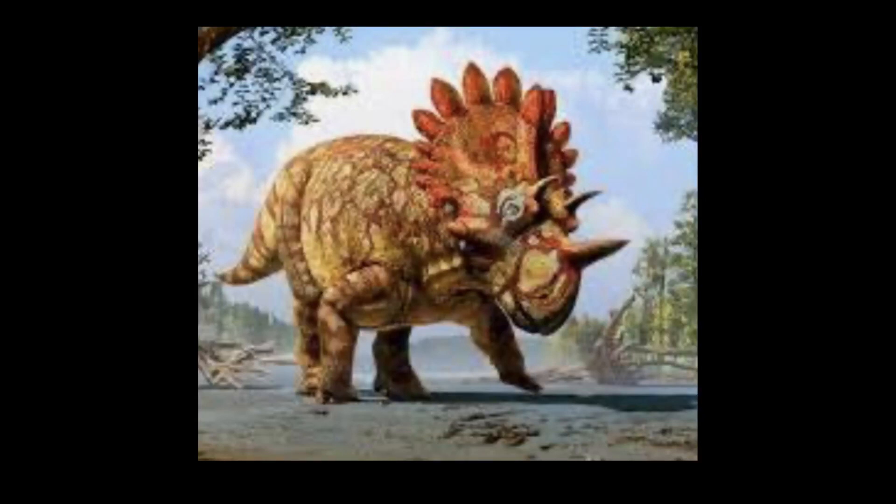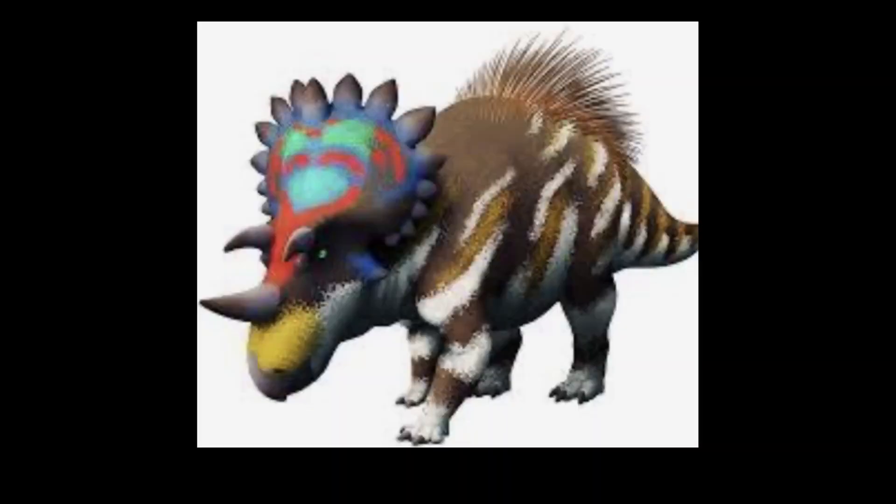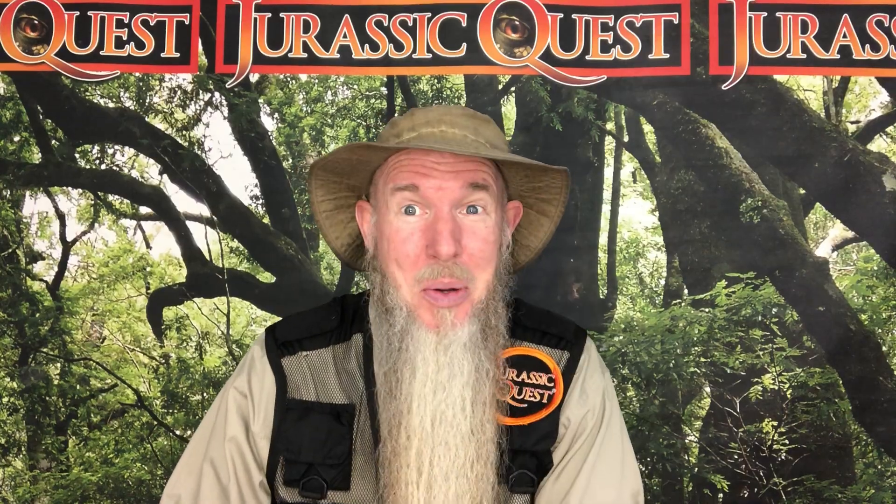Regaloceratops is a chasmosaurian ceratopsian dinosaur. The name of Regaloceratops actually means royal horned face, which is pretty cool.